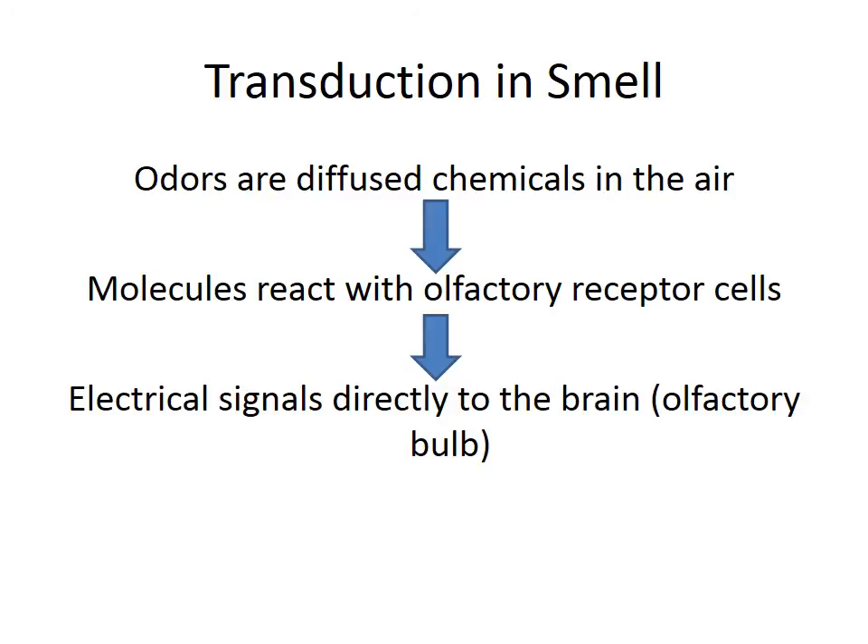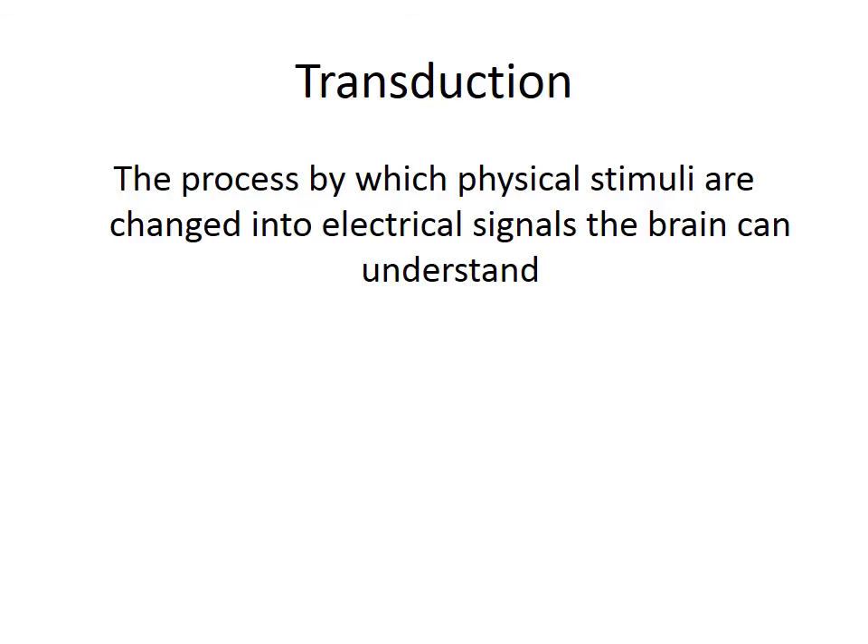Odors are diffused chemicals in the air. Those molecules react with our olfactory receptor cells, and exactly like in taste, this is a chemical stimuli that the receptor cells are reacting to. The receptor cells create an electrical signal and send those directly to the brain. So let's review. The problem we are trying to solve is how to take the physical stimuli the sense organs sense and translate them into electrical signals that the brain can understand — how to bridge the gap between sensing and perceiving. We found that transduction is the way to do that.